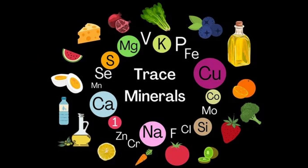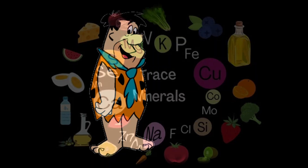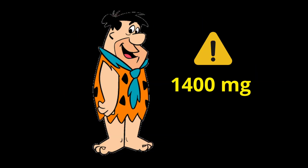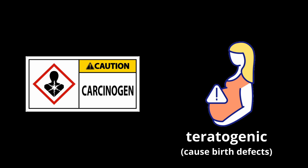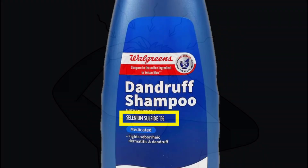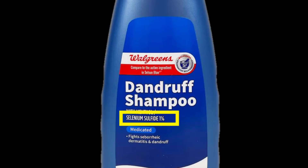Selenium is also an essential trace element for humans and our bodies contain about 14 mg, but too much selenium is dangerous and can be carcinogenic and teratogenic. A cool feature though is that selenium is toxic to the scalp fungus that causes dandruff, so it is used in some anti-dandruff shampoos.